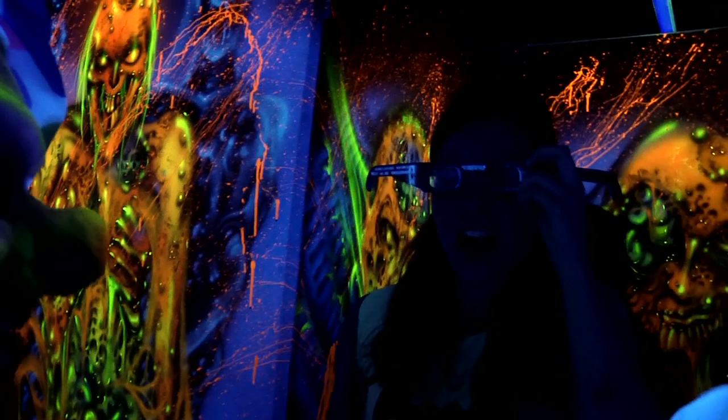Well, everybody has their own different fear. There's a blackout area where people freak out over that. There's areas that have very high volume of sound. And a lot of people really freak out about the 3D — there's a whole 3D maze that you go through where you put on 3D glasses, and everything is very dimensional in those rooms. What do people do if they can't handle it and need to get out?